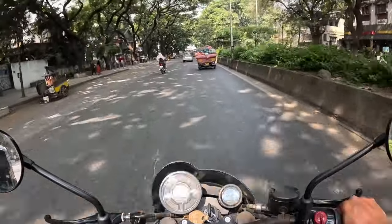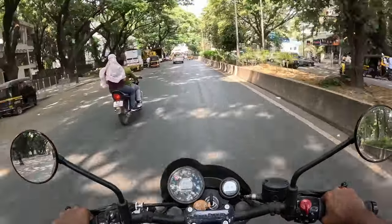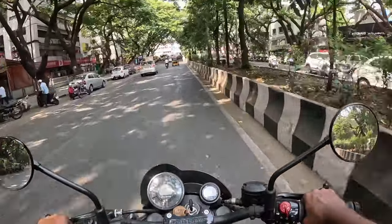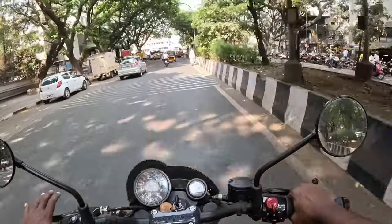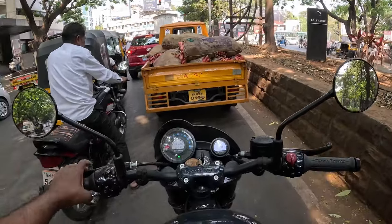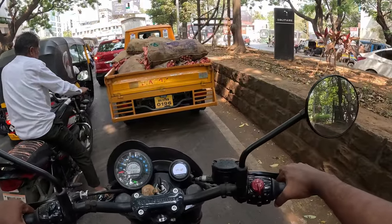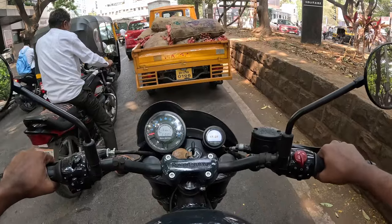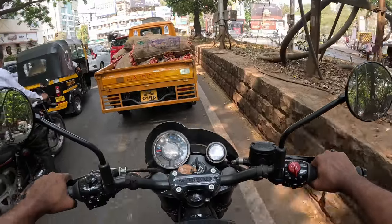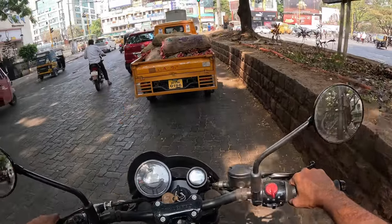The suspension is on the stiffer side. But it definitely feels lighter than the Interceptor. It has the new chassis of the SuperMeteor 650, which is much heavier than the Interceptor and Continental GT's chassis, but somehow this bike feels lighter to ride compared to the Interceptor 650. That's really cool.